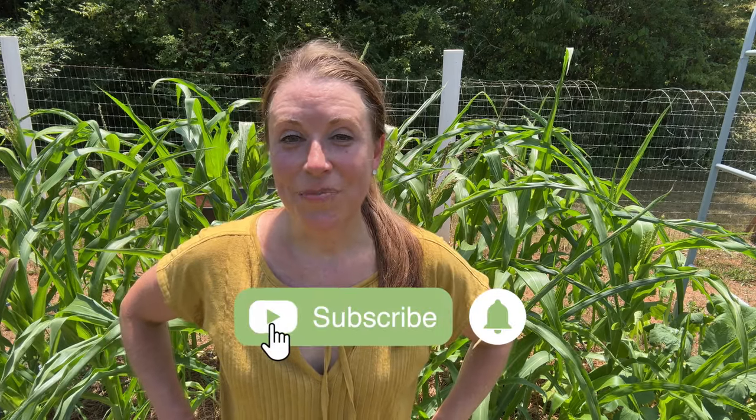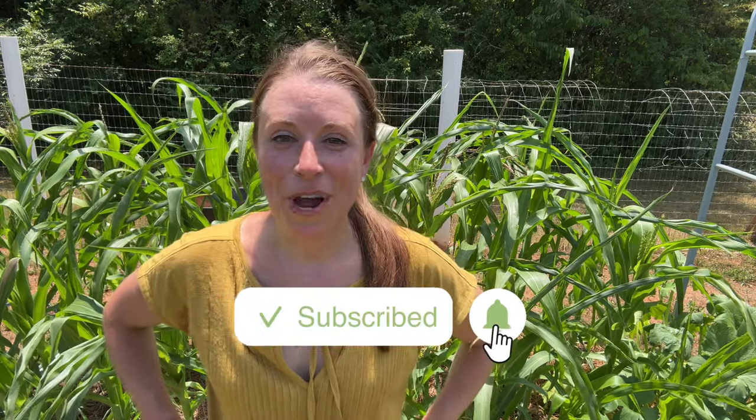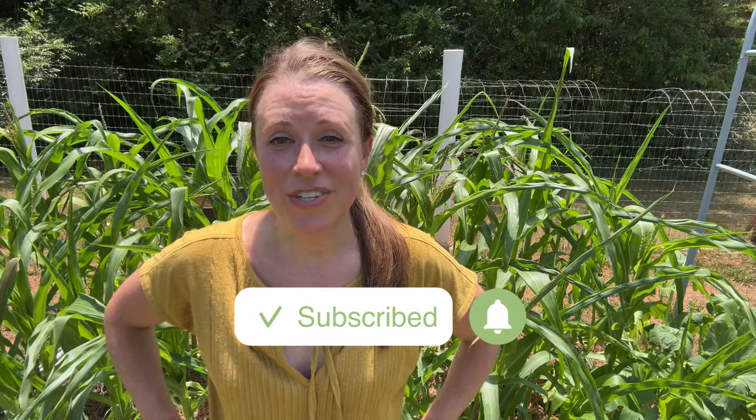Thank you for joining me today and exploring the top 10 essential garden crops that I think can help feed your family and stretch your budget further. Remember that growing your own food not only provides fresh nutritious produce but it also brings a huge sense of accomplishment and sustainability. Whether you're a seasoned gardener or just starting out, these 10 crops are sure to make a big impact on your garden and your table. I'd love it if you'd share your own favorite staple garden crops in the comments below and I hope you'll join me again in the garden.